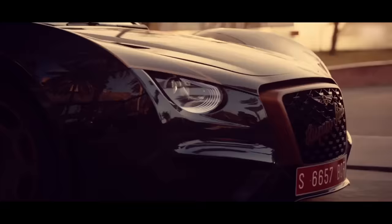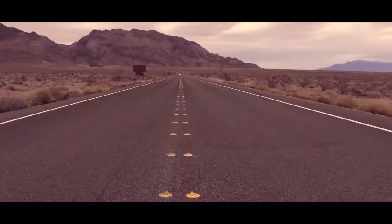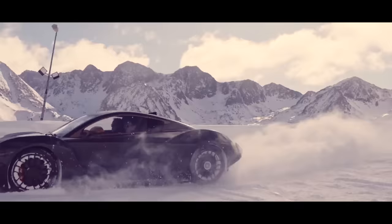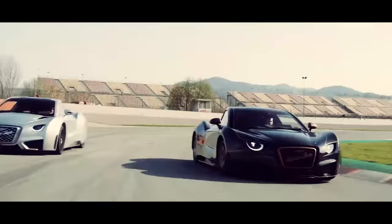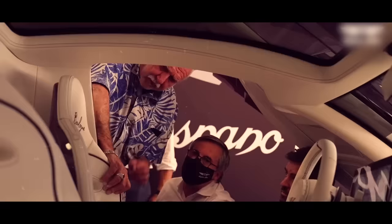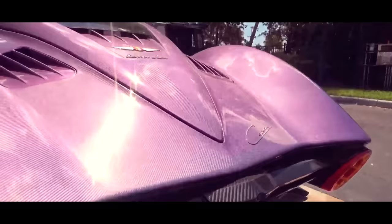Under the hood, the Hispano Suiza Carmen Bologna boasts an electric powertrain with four electric motors — one for each wheel — generating a mind-blowing 1,114 horsepower and torque that could send you to space. This beauty accelerates from 0 to 60 miles per hour in just 2.6 seconds. If you want to snag it at the original price of $1.9 million, you'd better hurry — only five will ever grace the roads. Lucky Michael Fuchs, an American film producer and car collector, owns the very first Carmen Bologna, complete with a custom-made purple paint job.